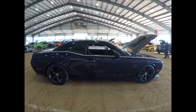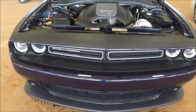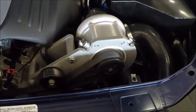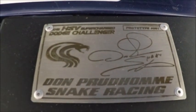This is a 2015 Challenger that was owned by Don the Snake Prudhomme. It was recently put up for sale at auction and sold for just over $45,000. It has a 5.4 liter engine, but it also has supercharging. And there you see the plate there — Don Prudhomme Snake Racing.